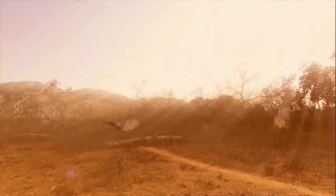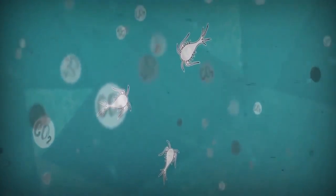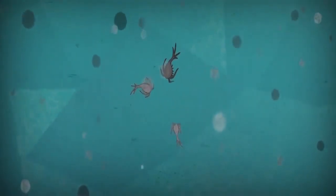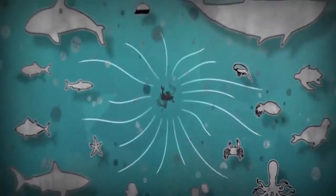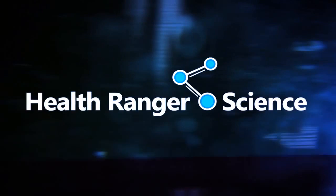Don't let them kill our world. Don't get suckered into the climate change fraud. Learn the truth about the molecule of life, carbon dioxide, and why we need more, not less, of this amazing molecule. See more educational videos on all of this and more at healthrangerscience.com.